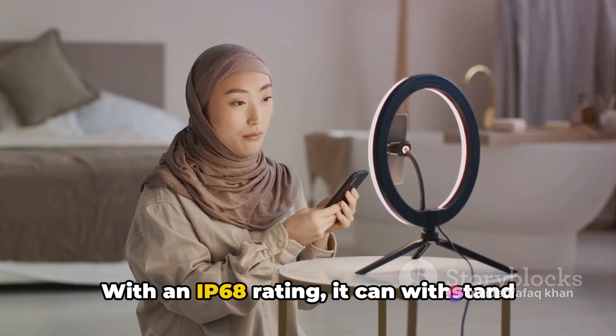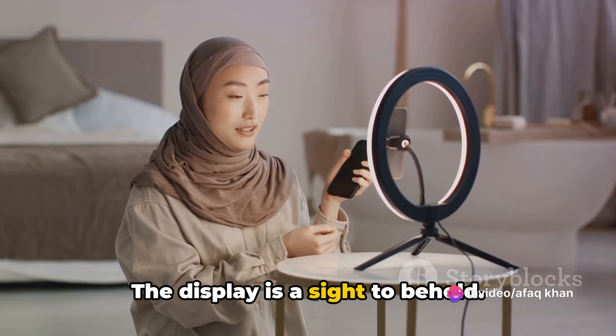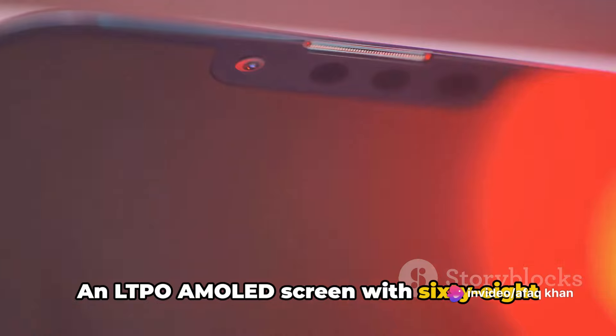With an IP68 rating, it can withstand dust and water up to 1.5 meters deep for 30 minutes — that's some serious resilience. The display is a sight to behold: an LTPO AMOLED screen with 68 billion colors.